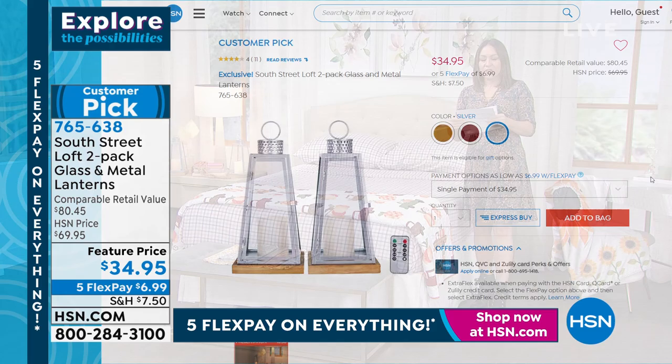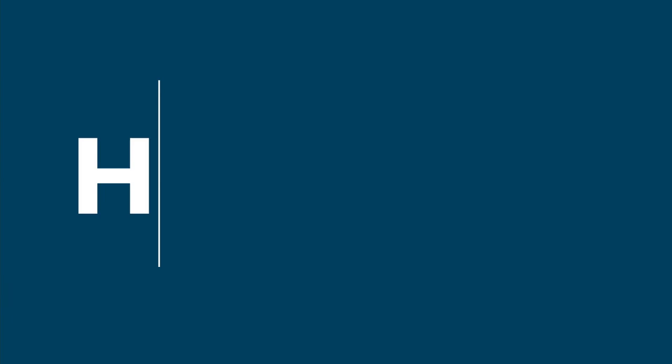I want to get your eyes on those because that was one of the super hot items from 2021. Also, if you do not have an HSN credit card yet, 2022 is really the time to get it — today, if you open one, we give you $40 free. There's a $40 credit on your card to spend on whatever your first single item happens to be. Sometimes we do $10, $20, $30 — this is the most we do for new card members.